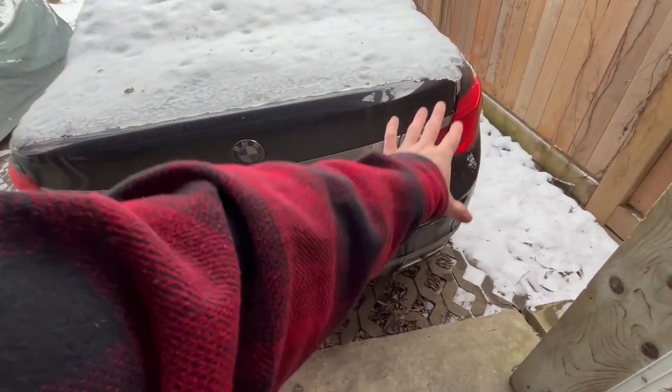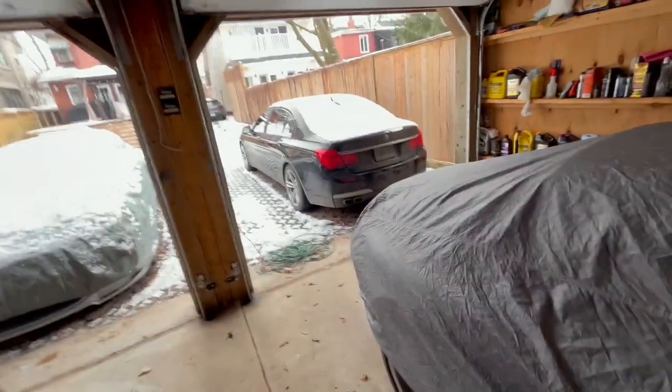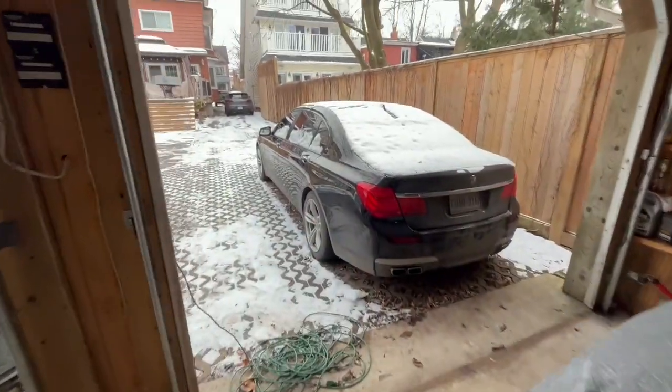This car is so clean — we actually have it debadged, which gives the back a really clean look. My favorite thing about this car is you get so much power; you touch that gas pedal and you're going. But the thing is, you don't feel like you're going. You'll be driving down the highway thinking you're going 100–110 kilometers per hour, and you'll look and you're actually going 150–160.